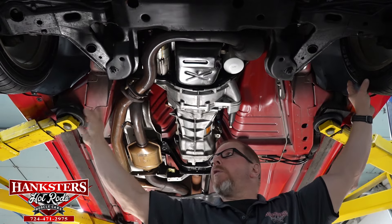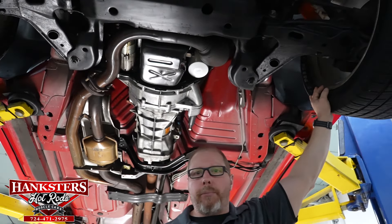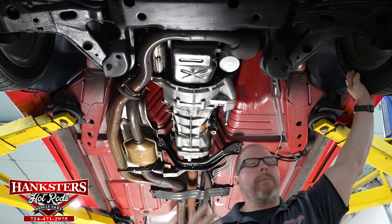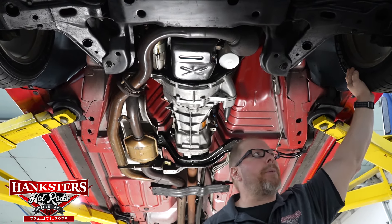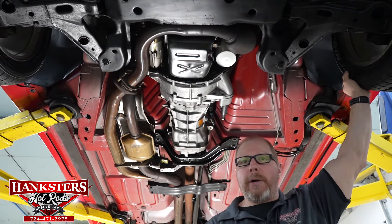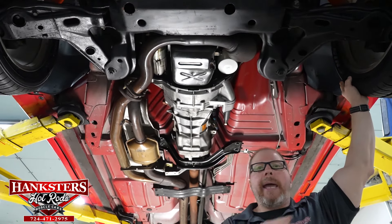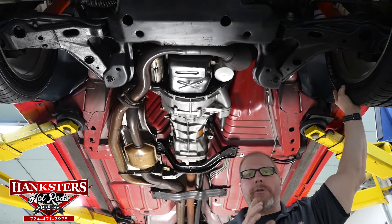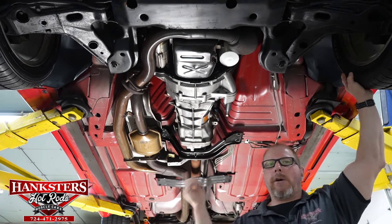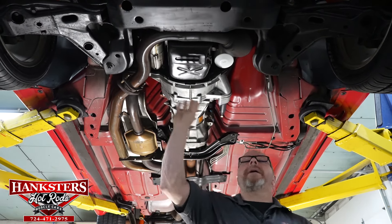Moving to the brakes — power disc brakes on all four corners for excellent braking power, all factory OE so replacement pads and rotors are readily available at any auto parts store. The 17-inch five-spoke Pontiac aluminum alloy wheels with Falcon Azenus tires are on all four corners — all the same size, 275/40/17s, same tread pattern, making tire rotations simply a front-to-back swap.